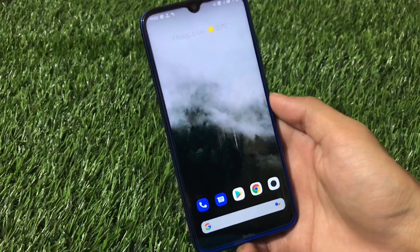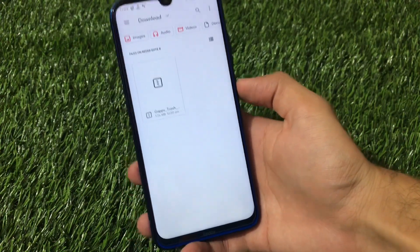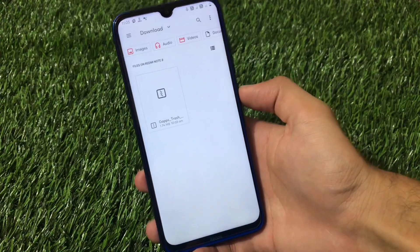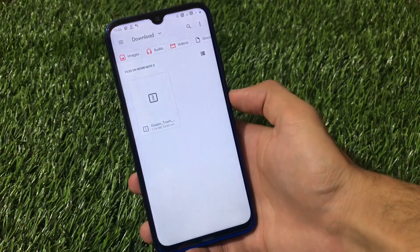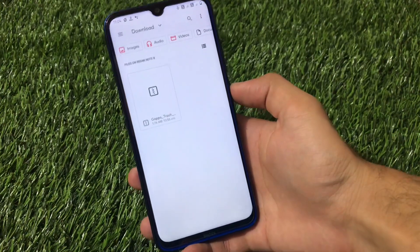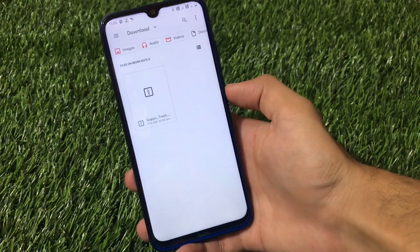The best way to secure your device is to remove the Google apps. If you want to install apps, we have great Google alternatives like F-Droid and many others available too, so we don't need to worry. Contacts and everything else has an alternative, so it's better to remove all Google apps and make your device very, very secure.